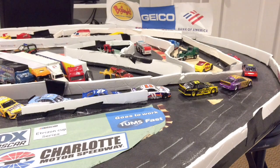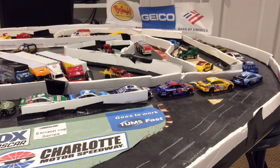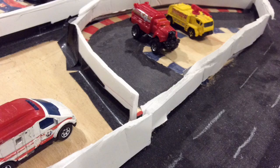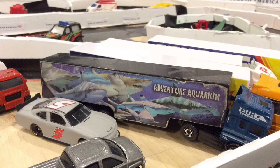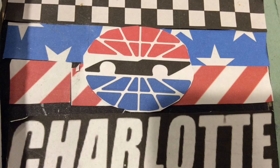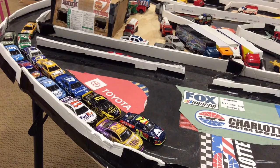We're getting ready to see who will be winning as they roll off the grid. Here are all the fans getting ready to see the race today. William Byron will be leading them to the green flag. They're getting ready to race here at Charlotte, and the green flag is in the air. We're underway.